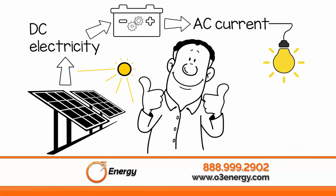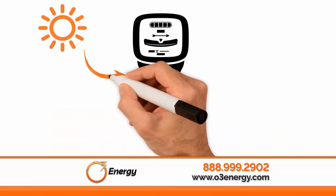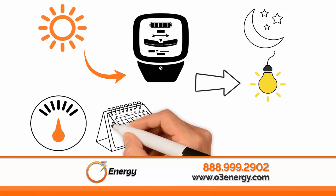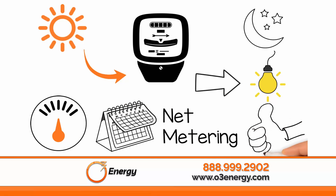What about during the night after the sun has gone down? During the day, your utility meter will spin backwards as it collects sunlight, and then at night it will spin forward as you consume energy. The utility meter measures how much energy is produced and used every month through a system called net metering, which allows you to take full advantage of your solar system.